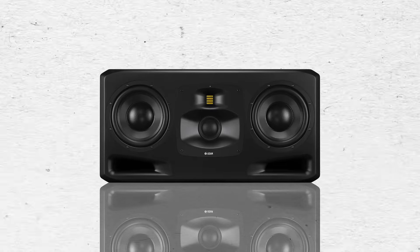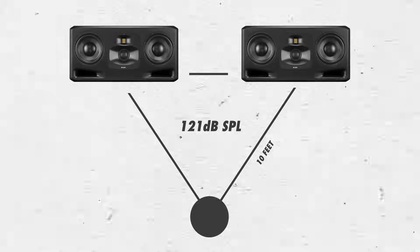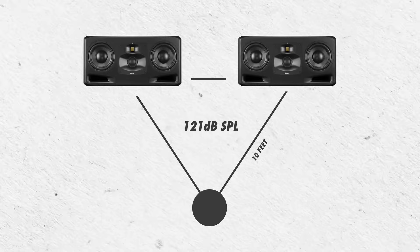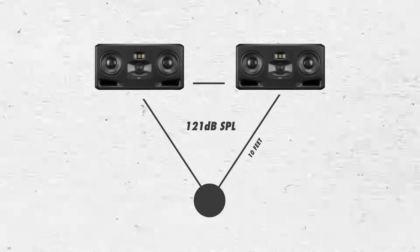Due to the fact that far-field monitors are intended to be placed further from the listening position, they're typically capable of greater max SPL, or sound pressure level. Take for example the Atom S5H monitors with a max SPL of more than 131 dB per pair at 1 meter. These could be a very powerful pair of far-field or mid-field monitors, because by the time the sound travels over a long 10-foot distance, it could still be as loud as 121 dB SPL, allowing you to run the speakers at well below the maximum level while still achieving an appropriate listening level at the listening position.